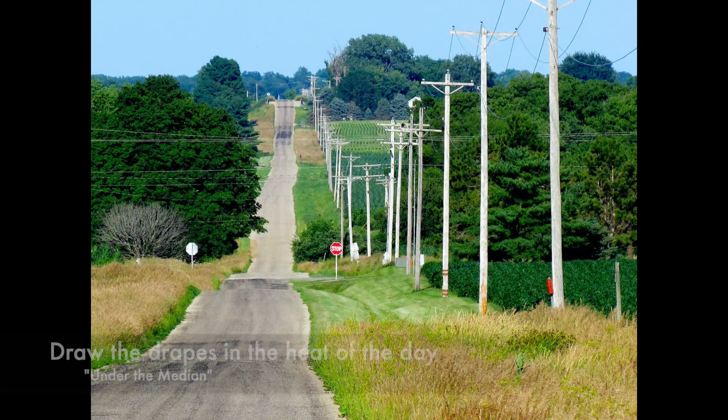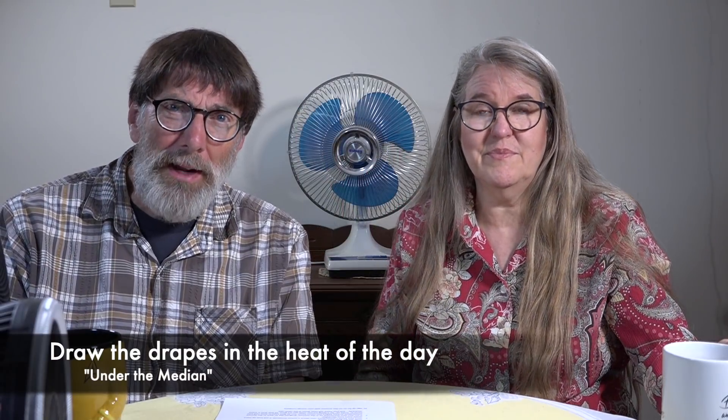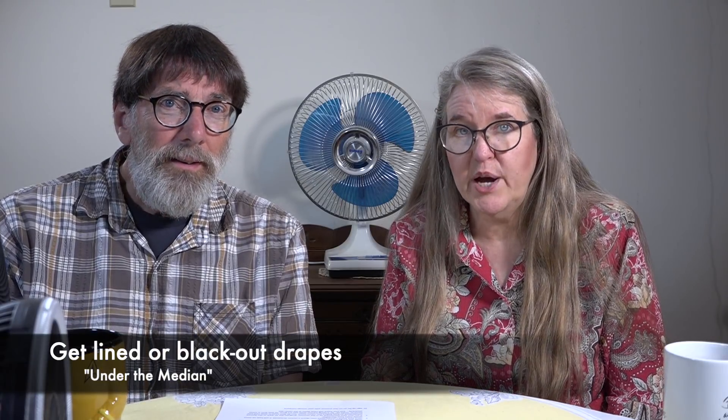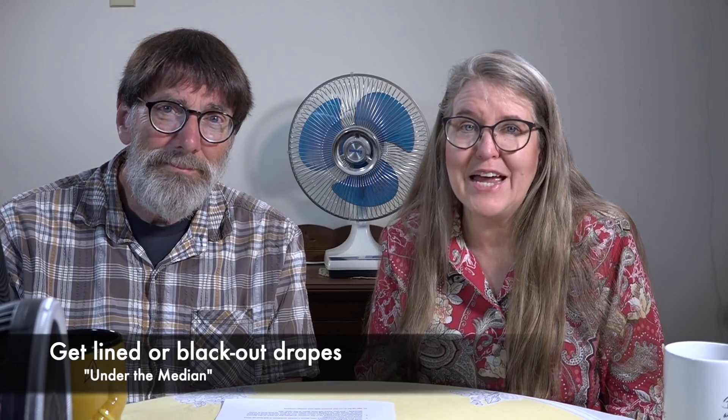During the daytime, you want to make sure that you draw the drapes. This keeps sunlight from coming into your house — and sunlight brings heat along with it, so draw those drapes to keep your house a few degrees cooler. Lined drapes are super helpful, but even better are blackout drapes. We've had a lot of viewers contact us saying they bought blackout drapes — not terribly expensive — and there was an immediate difference in the coolness of the room. So look for either lined or blackout drapes.